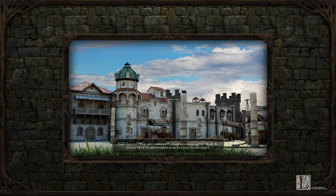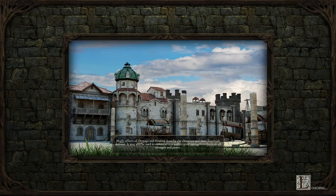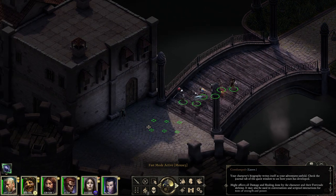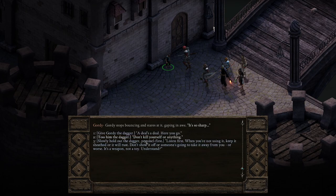So let's find out which secret that little kid is hiding — hopefully something good. He was around... no, he's here. I remember the child. Child of destiny. Gordy. Gordy bounces on the pavement. 'Did you get it? Do you have the dagger? Can I see it?' I have the dagger right here. Gordy stops bouncing and stares at it, gaping in awe. 'It's so sharp.' Let's see if we can give him some hints on how to use this instead of him killing himself with it. 'A deal's a deal — toss him the dagger, don't kill yourself or anything.'